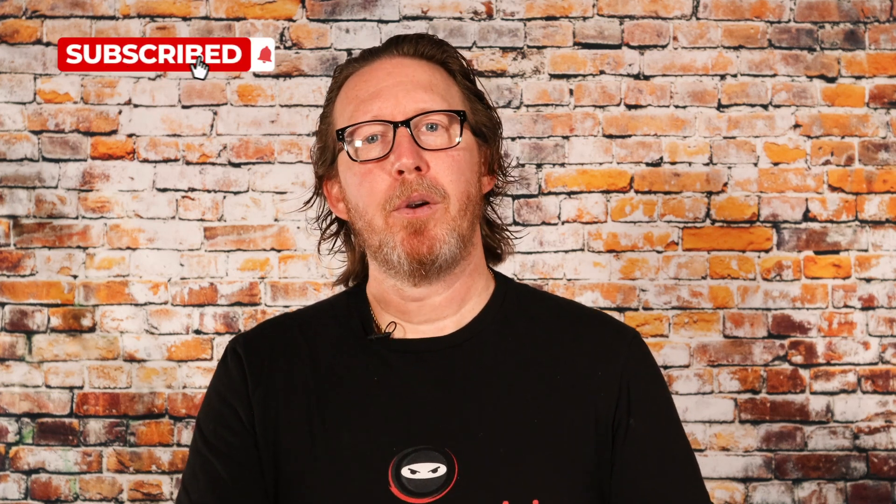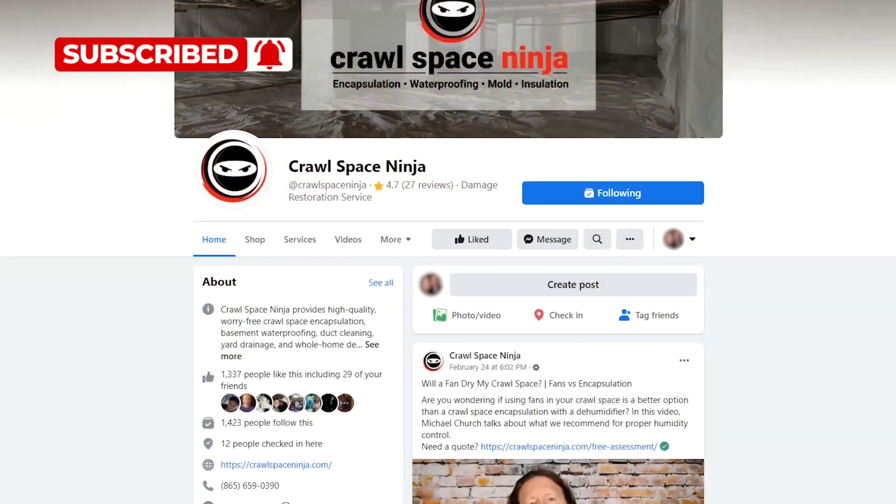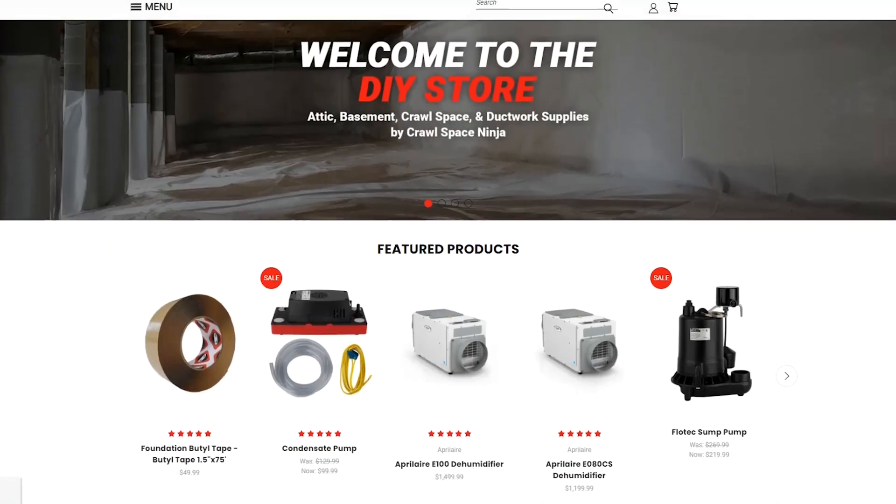If you're new to Crawl Space Ninja, we talk about everything related to indoor air pollution, crawl space encapsulation, basement waterproofing. We hope you'll subscribe to our channel, ring that notifications bell, follow us on Facebook, and check out our DIY store and our franchise opportunities.